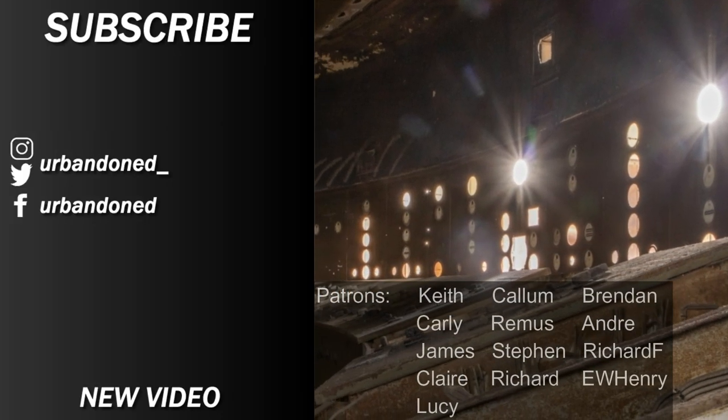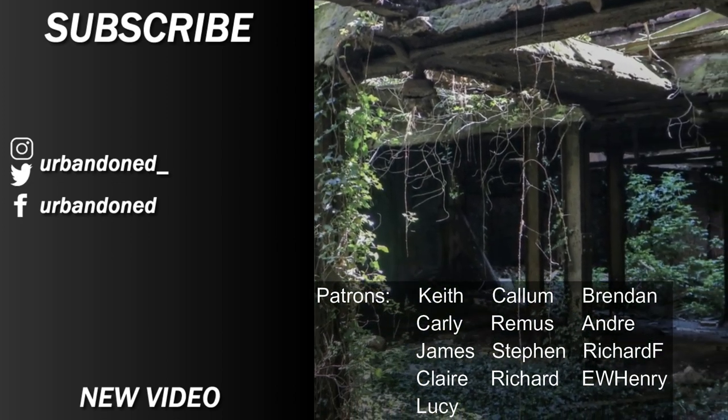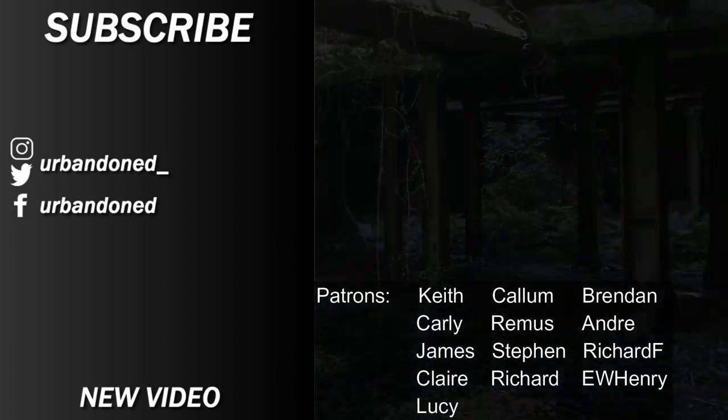Thanks for watching our latest episode. If you enjoyed it, be sure to like the video and subscribe. Remember to turn our notifications on to never miss a video. See you next time.